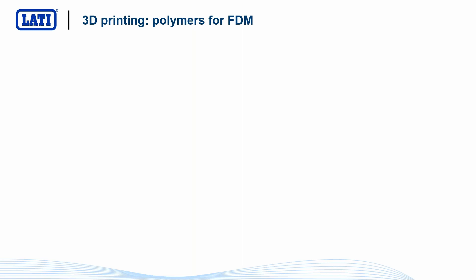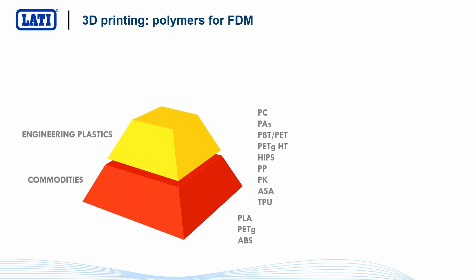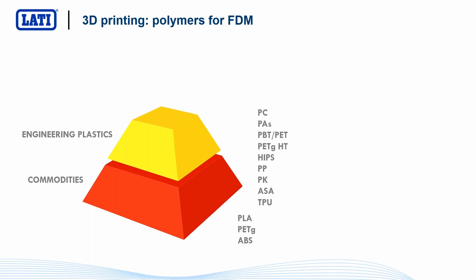Today, the polymers used for FDM technology range widely. The most used commodities are still PLA, PETG, and ABS, but today it's also possible to use on entry-level machines polymers like polyurethane, polypropylene, ASA, blends of PBT and polycarbonate, polyamides, and so on. Interestingly, polypropylene — considered a commodity in injection molding — is considered a technical material in 3D printing because it's not so easy to print, and only specific polypropylene grades studied for this application can be used. At the top of the pyramid are super-polymers with high performance and high temperature resistance, like PEEK, Ultem, Sulfone, PPS, and so on.